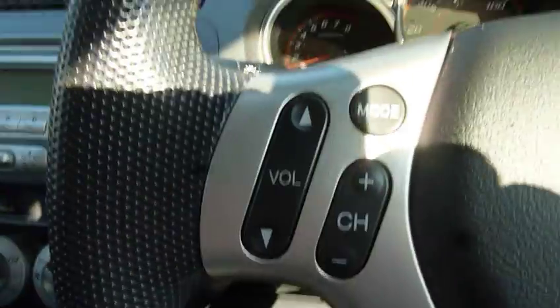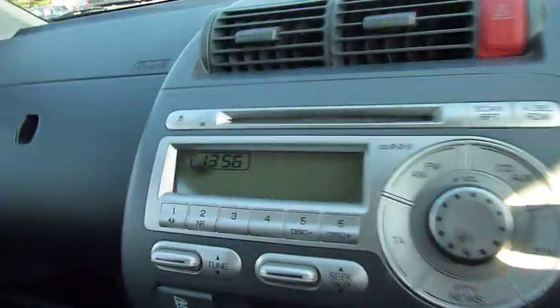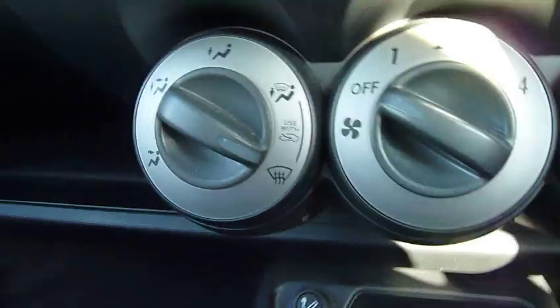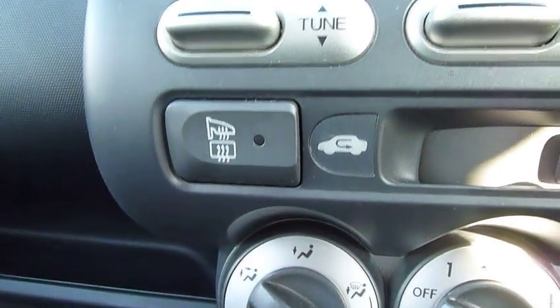On the steering wheel you have all of your audio controls just at your fingertips. The car is fitted with radio CD, and also has air conditioning, and there is the switch for your heated mirrors and rear screen.